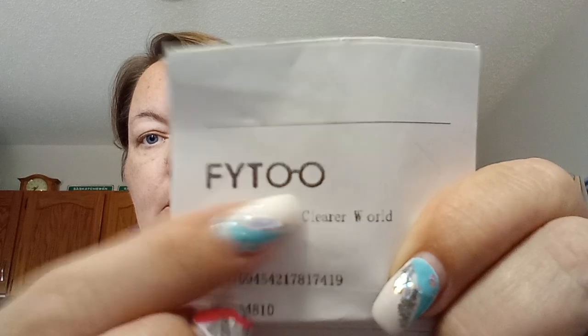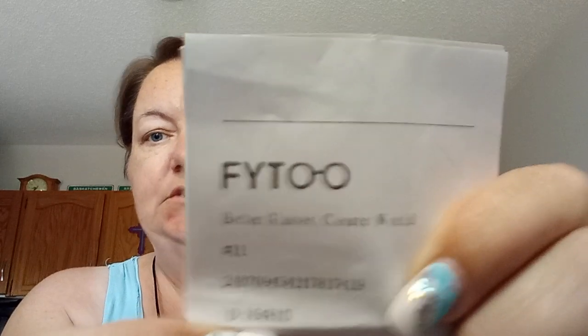I ordered five pairs. What you do is upload your prescription and your PD — pupil distance — to the website fytoo.com, F-Y-T-O-O dot com. I just noticed that the double O in the logo looks like a pair of glasses — I learn something new every day.